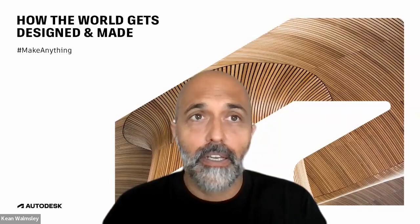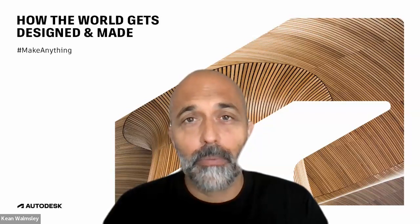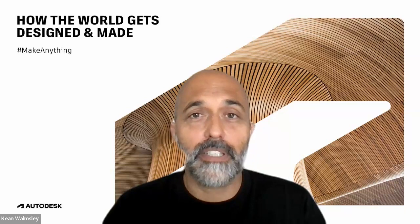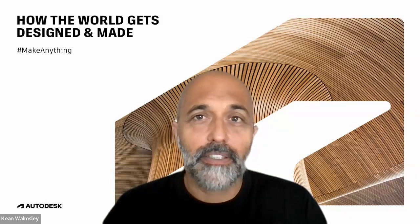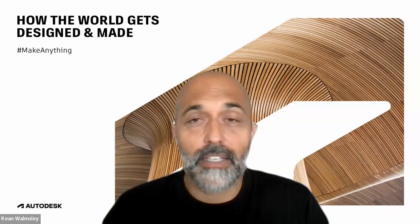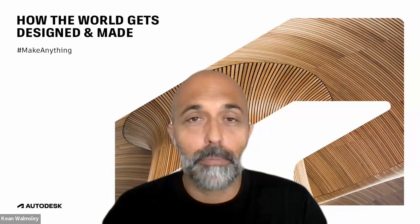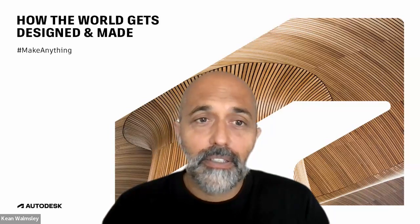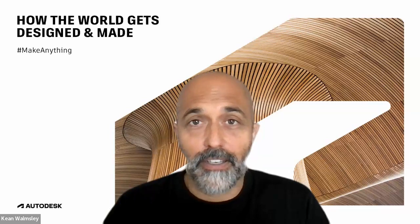And that proved to be successful. That led to a number of changes to the Forge viewer itself in terms of building in additional data visualization capabilities. It also led to the creation of Autodesk Tandem — our Autodesk platform around building digital twins in the AEC space. So yes, that was very rewarding and very exciting.